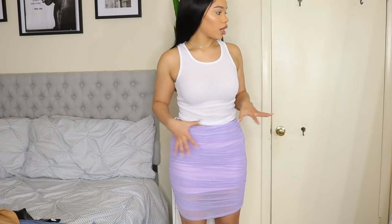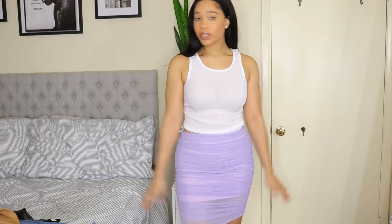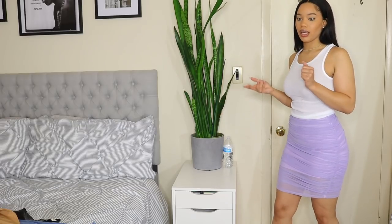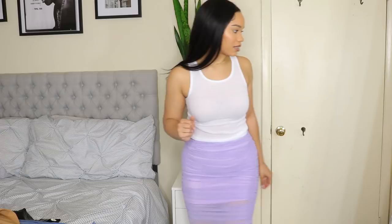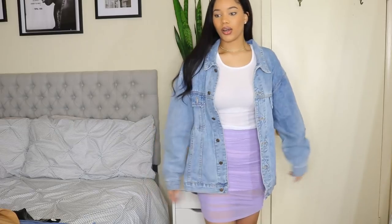Next is this ruched mesh skirt. This is actually a dupe of the House of CB one — then Oh Polly made a version. I have both of those: the House of CB one is very short, the Oh Polly one is a bit longer, and this one is even longer, which I like the most. The cheapest one ended up being my favorite — isn't that crazy? It fits really good though I wish it was a little tighter.